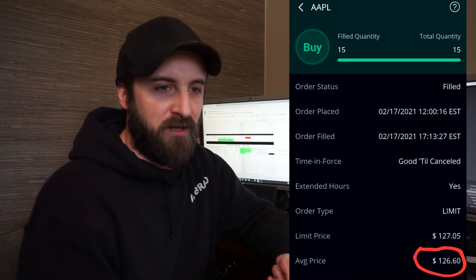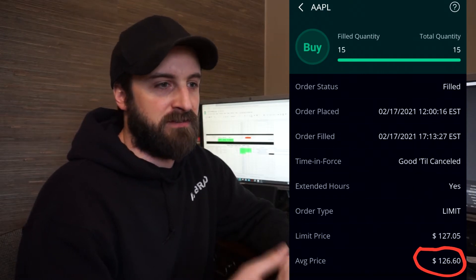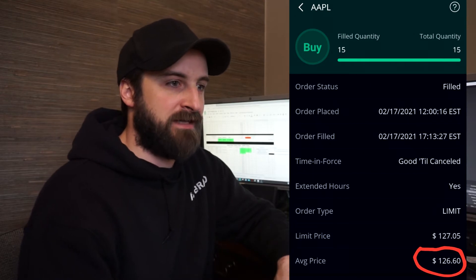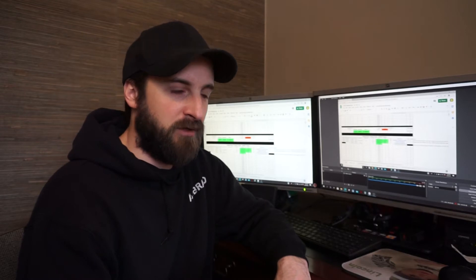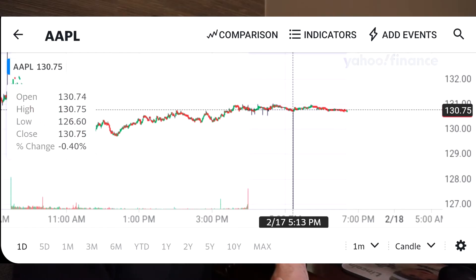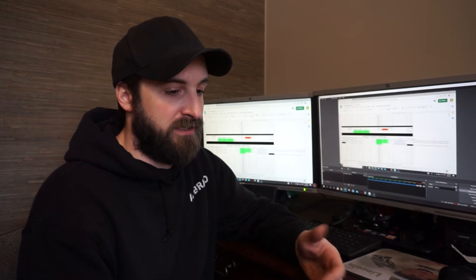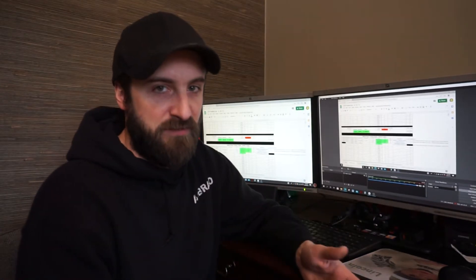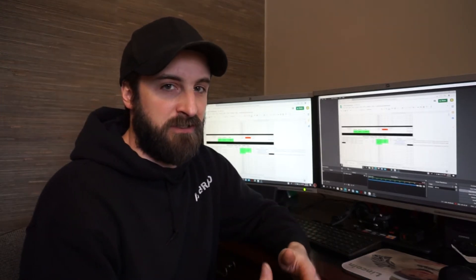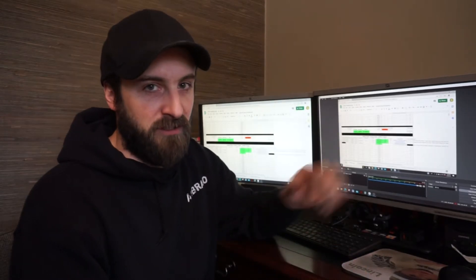I had a take-profit order at $127.50, left it good till canceled including after hours. What ended up happening was there was one tick down to $126.60, and it actually took it off after hours. I thought maybe it was a glitch, but I verified it on Yahoo Finance — it was actually one tick and the low was $126.60, so technically it was a valid trade. I don't feel like that's a very common situation to rely on, so I don't really consider it strategy — that was just kind of a luck thing.